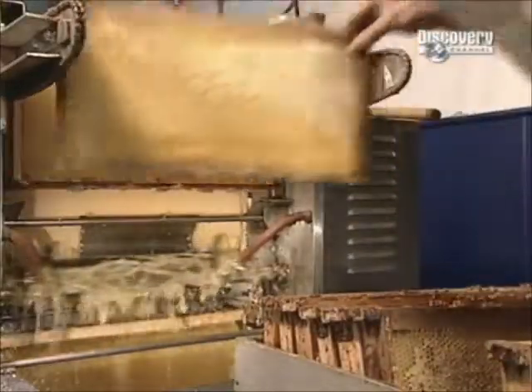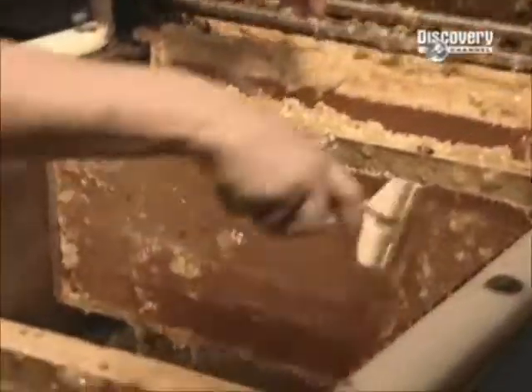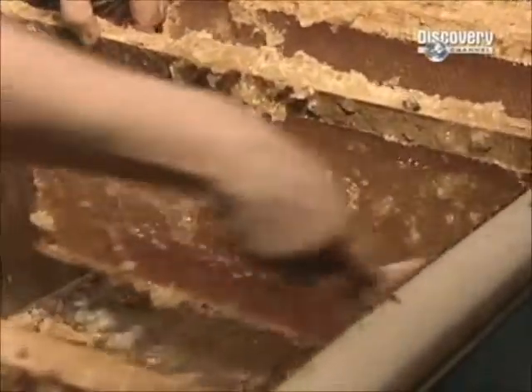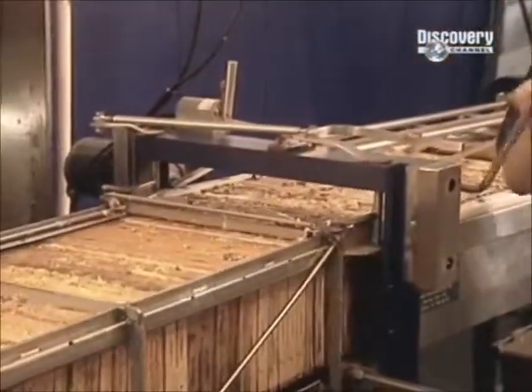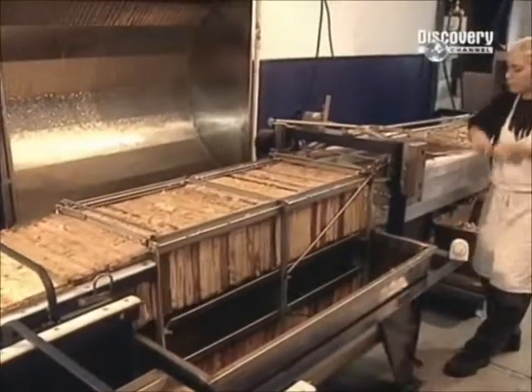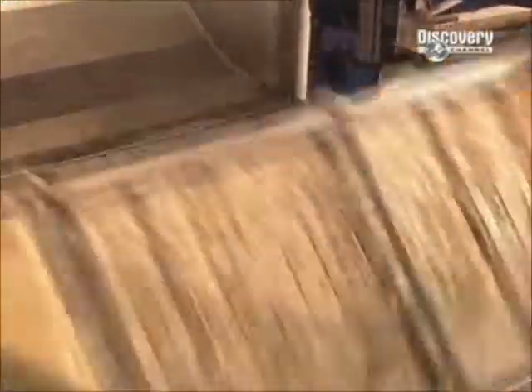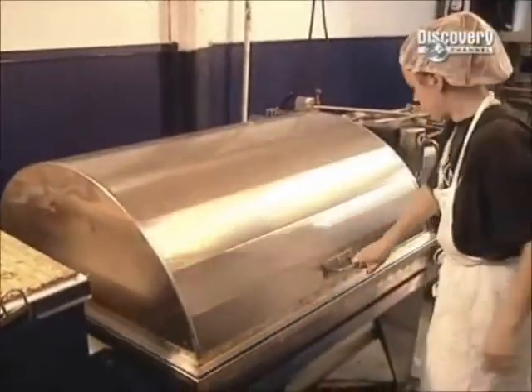Inside the honey factory, they put the honeycomb frames on what's called an uncapping machine. Like a razor, it shaves off the wax caps of the honey-filled cells of the combs. They scrape off the remains manually. Then they set the frames on another machine called a honey extractor. It spins the honeycombs until all the honey is forced out of the cells. Afterwards, they filter the honey to remove any pieces of wax that have slipped through. Then the honey is ready for bottling.